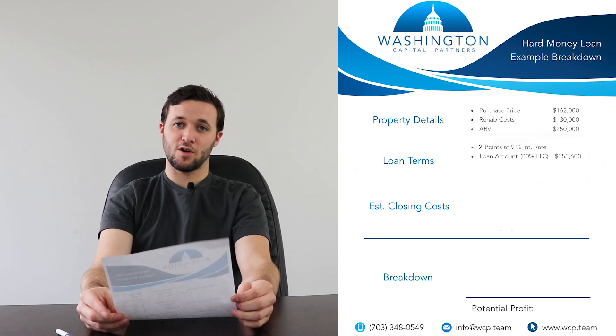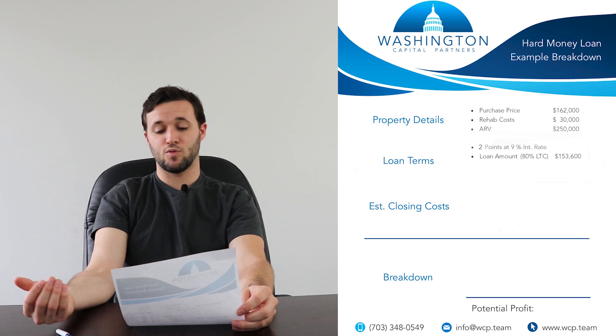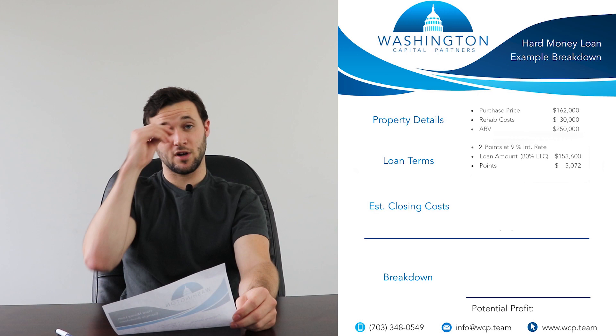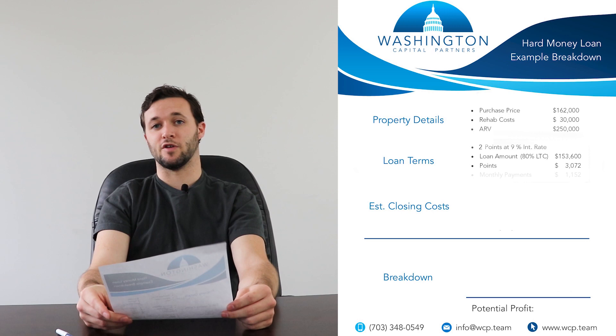At Washington Capital Partners, we're charging anywhere from two to three points on that total loan amount. In this particular case, two points would be $3,072. We have monthly interest payments paid in arrears — interest-only payments with no prepayment penalties. In this case, we're charging 9% on the total loan amount, which equals about $1,152 every month that you're using the loan.